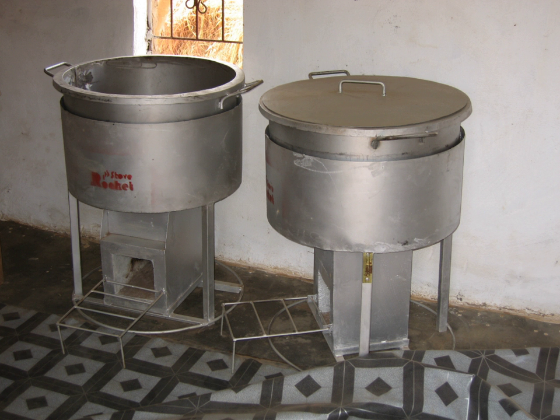Rocket stove designs are most often used for portable stoves for cooking, but the design is also used for large fixed stoves in institutions, and to make rocket mass heaters for heating.